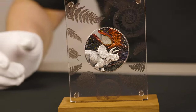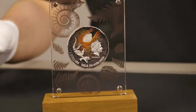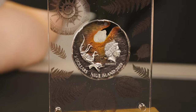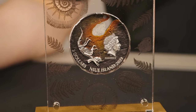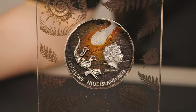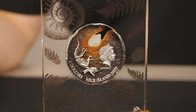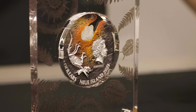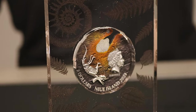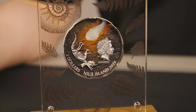We'll flip over to the obverse. Mimicking the design on the box, you have that triceratops skeleton over a coloured ground, the effigy of Queen Elizabeth II to the right of that, the $2 Niue denomination and 2021 year date, all in an antiqued high relief finish. You have the other side of the meteorite with the colouring around it really displaying as if a meteor were burning up in our atmosphere.